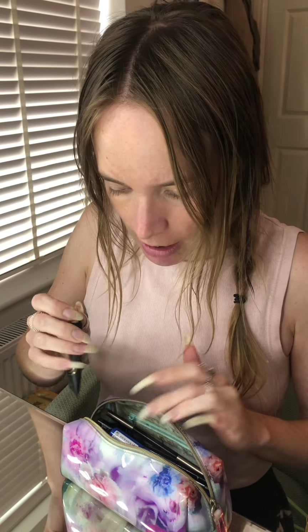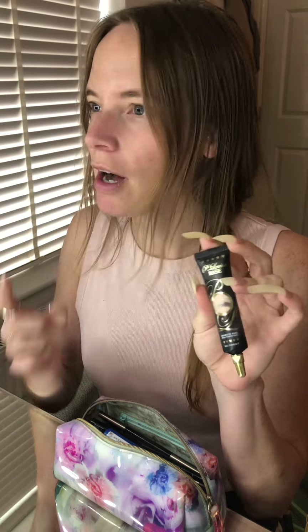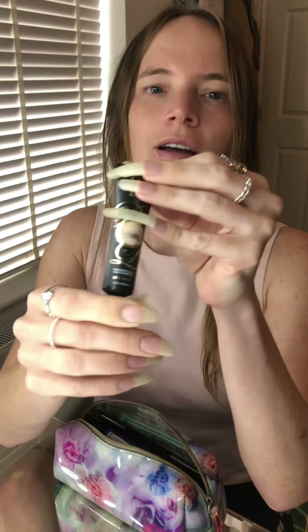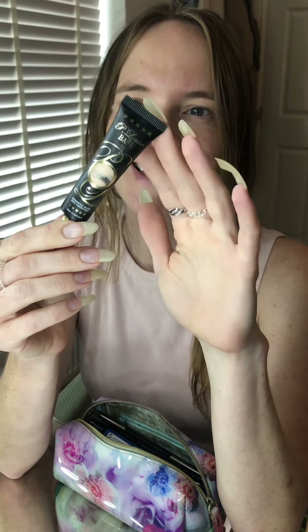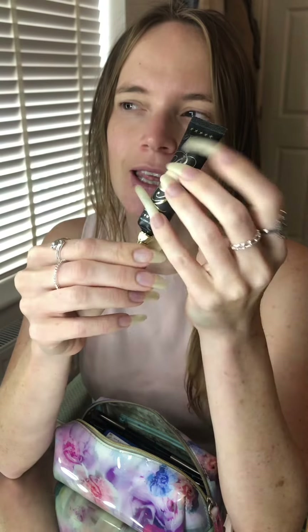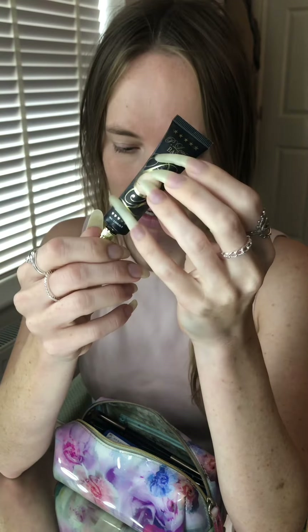Let's rewind to before I was ready. I put moisturizer on already. And if I'm wearing makeup for more than just a few hours, I will put this on, which is for your eyelids. It's a base for eyeshadow and it just helps your eye makeup stay on for longer. This is by P. Louise, which I'm pretty sure is an English makeup brand.